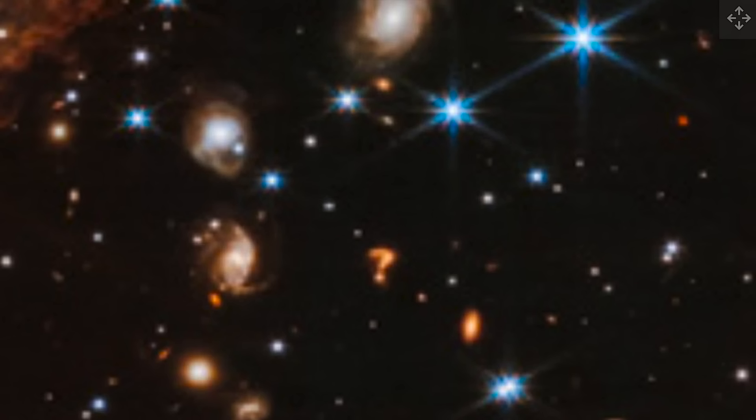We discussed this on the live stream a few days ago and I decided to toss it in the morning show. This is the question mark in space as seen by James Webb. Their best guess is that it's a random configuration of colliding galaxies — and maybe that's right, maybe it's not. Either way, this is a pretty amazing sight to see in deep space, which could not have been seen with any other observation system that came before it.